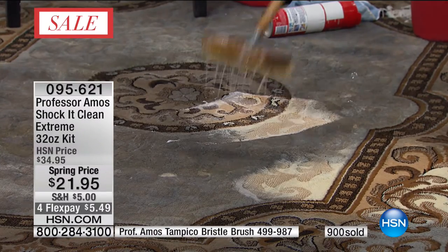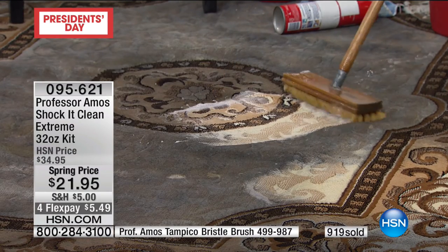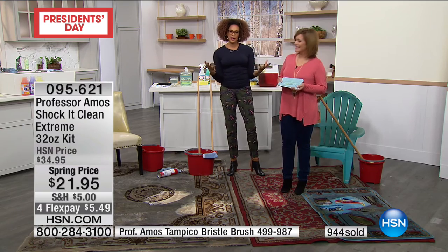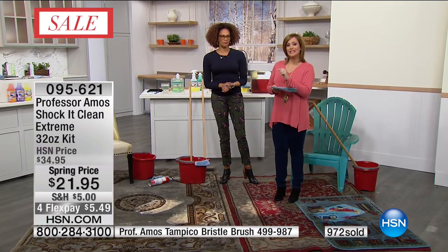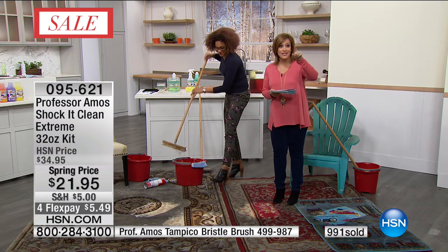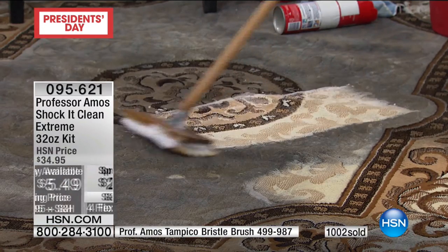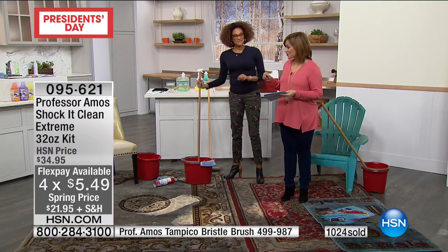Look at the night and day difference. This will make you do the happy dance. When you can get results like this from old spaces, new spaces, inside, outside, all over one product — 34 cents a bottle because it's a concentrate. You're getting the 32-ounce bottle, you can create 64 bottles of cleaner, and we'll send you the empty spray bottle plus the big jumbo sponge. Over 991 gone in this airing alone. Item number 095621, $5 to try.